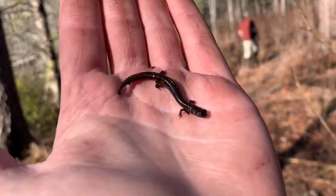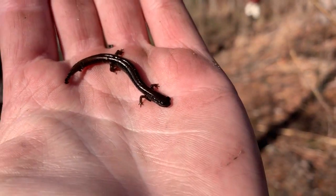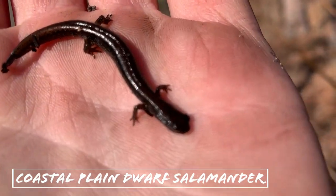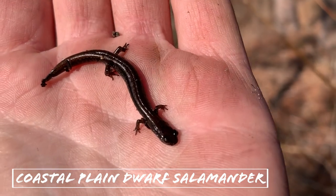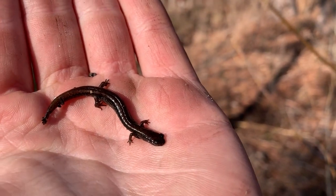We have found our first adult salamander of the day — a little dwarf salamander, Eurycea quadradigitata. Pretty dull-looking individual, not much to look at, but it's a salamander. We'll put him back under his log and keep hoping for a maybei.